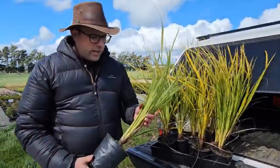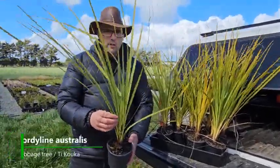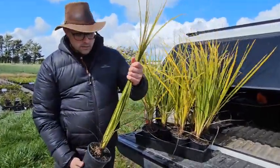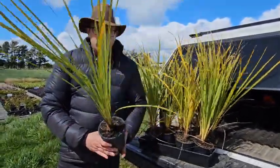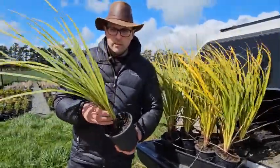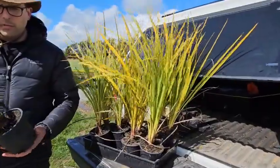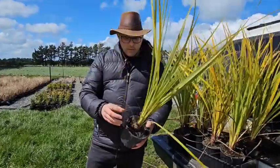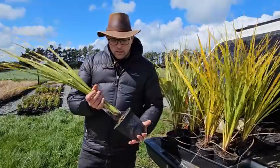Next we have a tray of Corokia australis. These are a really big grade in a one-litre pot — probably a good half a metre tall. They are definitely ready for a new home now. They've nearly become root bound but they're still good. Get these planted out in the next couple of months and they'll be doing well. Great for any of those native mixed plantings.